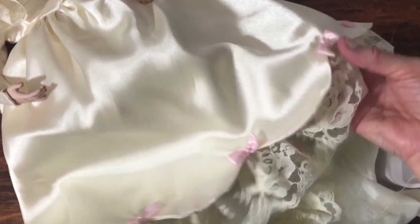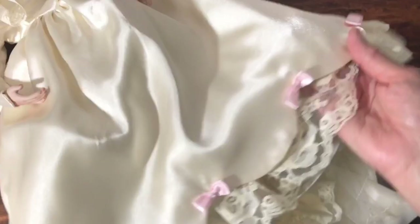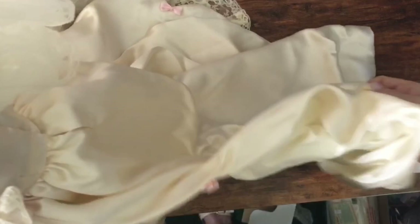Instead of roses like some of them have, hers has pink bows. Let's look at the back — this actually looks very, very similar to the 1900s one. Really, this whole back part — except the 1900s one has pink roses and she's got pink bows — otherwise this looks the same. This part looks the same. I'm a little disappointed that there's not something a little bit more different.